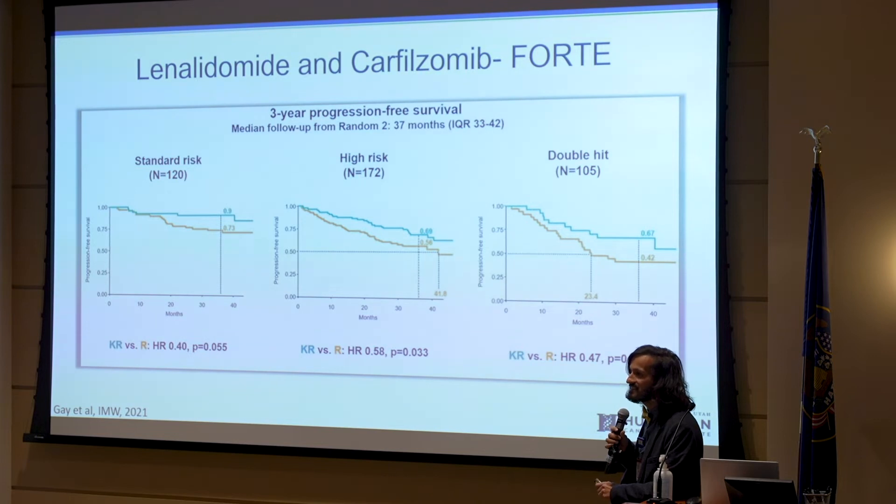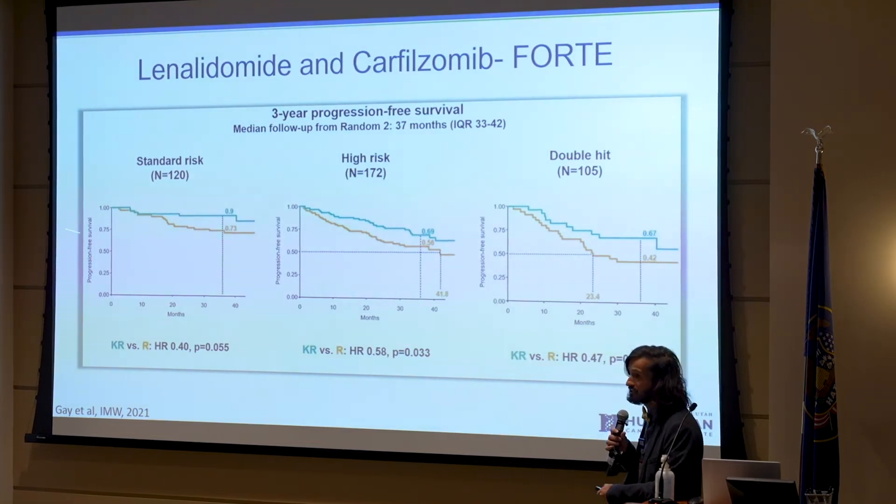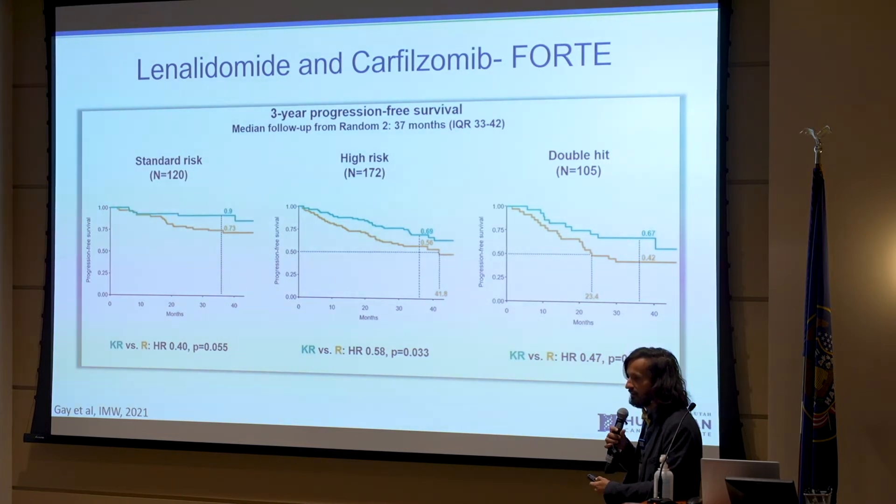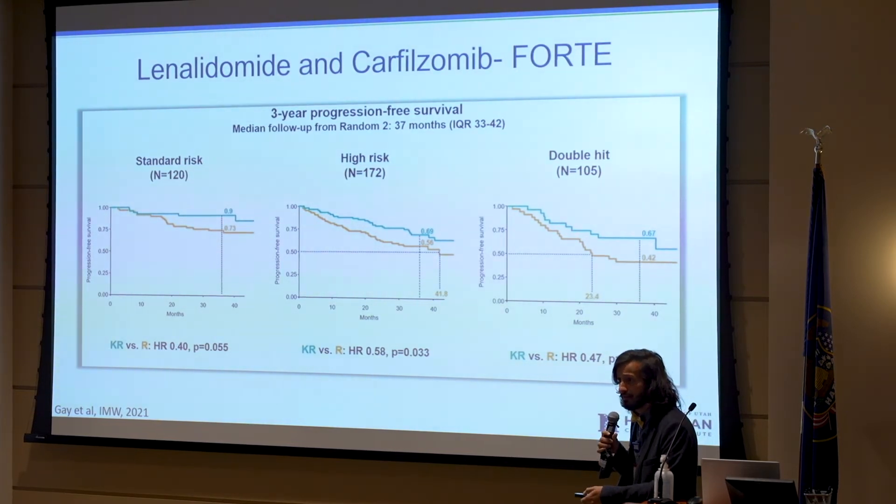Based on this and some older data, for high-risk disease we do tend to prefer doublet maintenance — using two-drug maintenance strategies. We don't have comparative data that tells us carfilzomib is better than Velcade in this situation, but Velcade hasn't been studied in such a robust fashion. Based on our cumulative interpretation of the data, it sure seems that Revlimid and a proteasome inhibitor is what we prefer for high-risk disease.